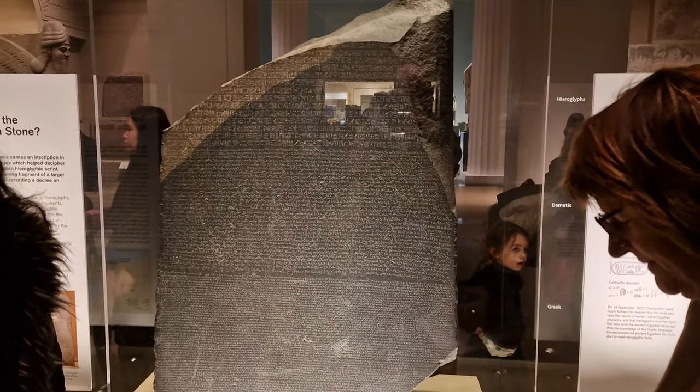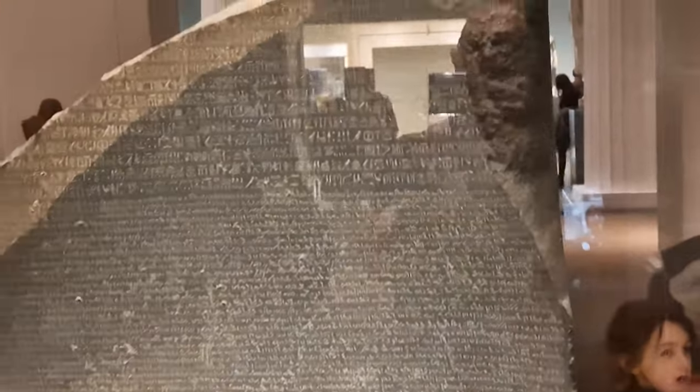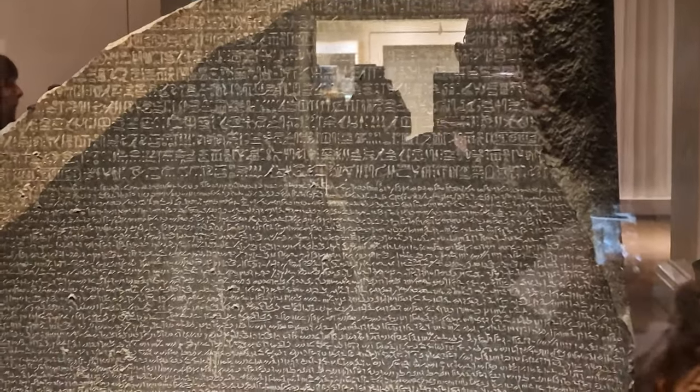If you thought we weren't going to cover some of the more controversial things here at the British Museum, we are. If they're here, why don't you come and see them — at least while they're here anyway. That's a completely different debate.